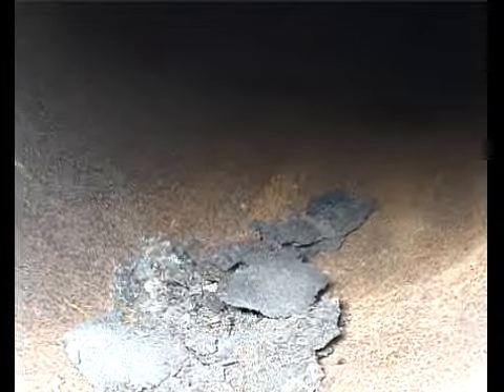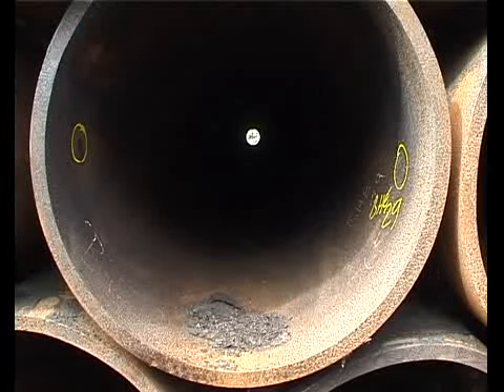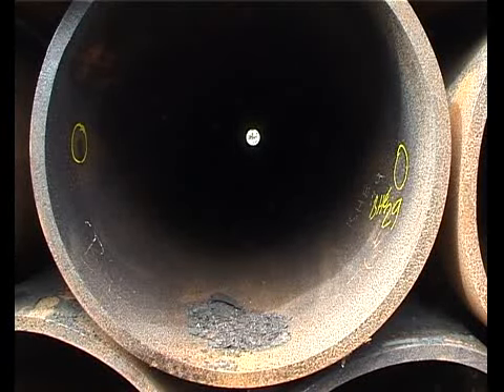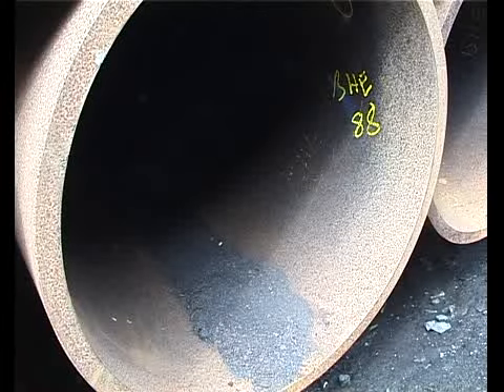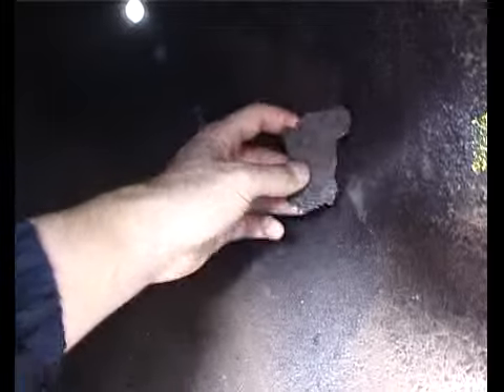The first operation carried out is to remove rust, scale and any dust and debris from the inside of the pipes prior to grit blasting and painting. The amount of scale on these pipes can be quite extensive, and on this project in Ireland, 26 tonnes of material was removed.